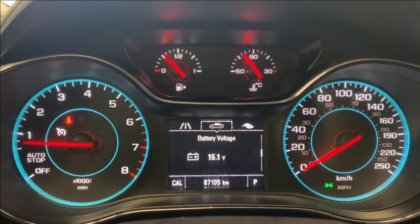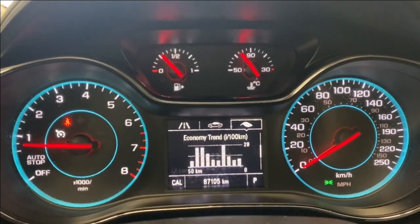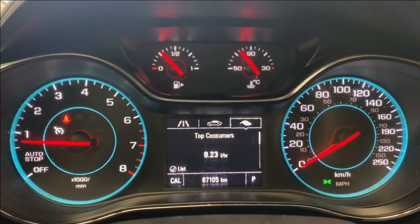Additional gauge cluster pages include remaining oil life, tire pressure information, battery voltage, units and metric speed warnings, as well as top consumers and economy and eco index pages.